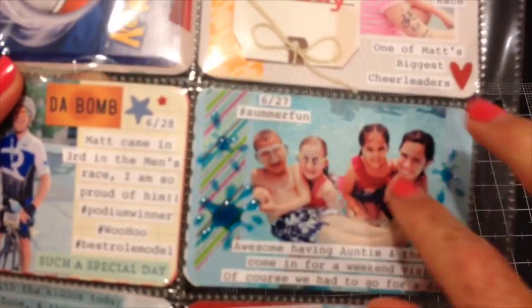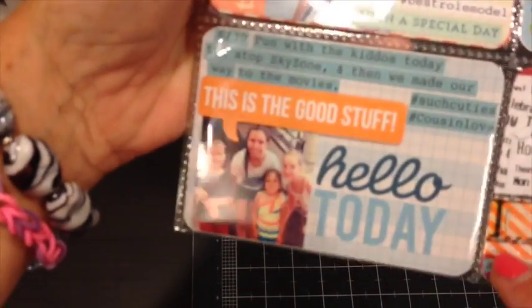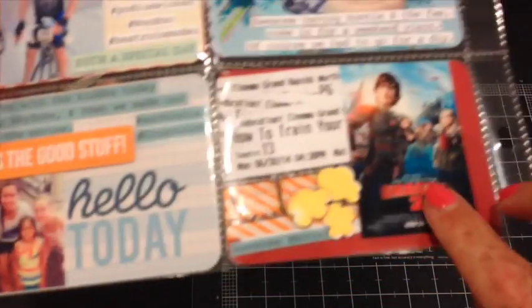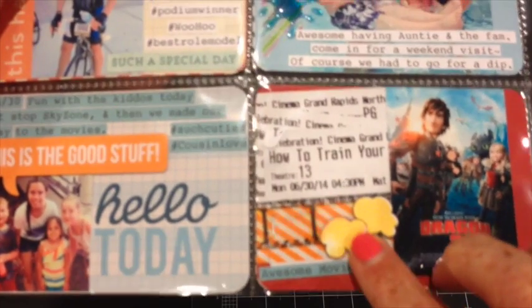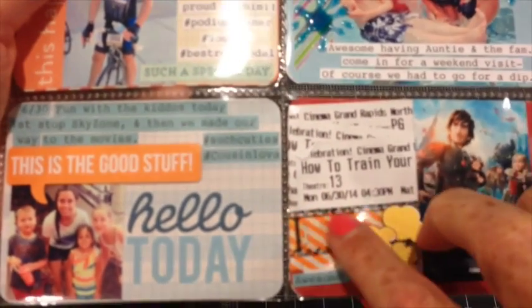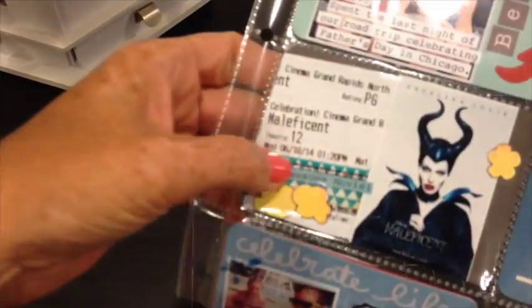My sister and her two nieces and two nephews — for some reason they're just one in the photo. I mistakenly forgot to get a picture, but we did fun stuff like mini golf and saw a movie. I decided on this popcorn stamp from Stamps of Life, one of their sets. And then there's the Tim Holtz film strip — I've started adding that to all my movie pages.